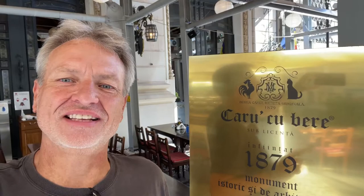Hey everybody, this is Eric Clark's Travel Videos and I'm here at Caru' cu Bere. It's been here since 1879 and I know it's only 9:50 in the morning but I'm going to go in and have a beer. I'm here — let's do it.